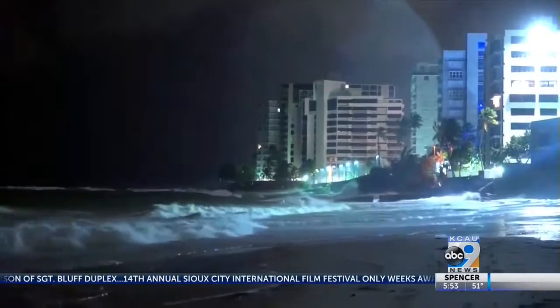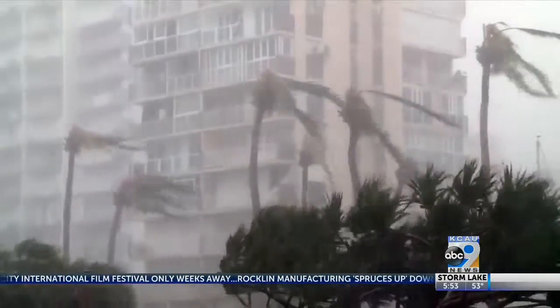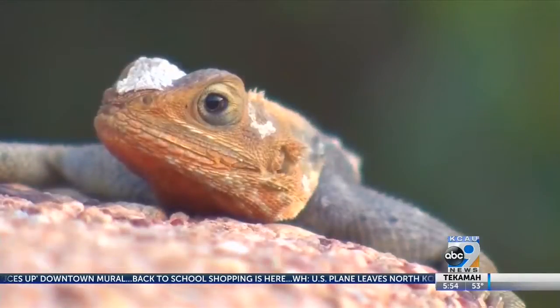2017's hurricane season was brutal, affecting residents in the U.S. and beyond. But what about the effects on wildlife? A new study aims to see how some animals cope with gale-force winds — in particular, lizards.